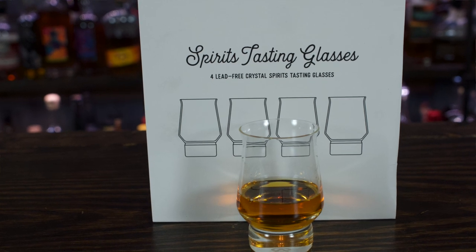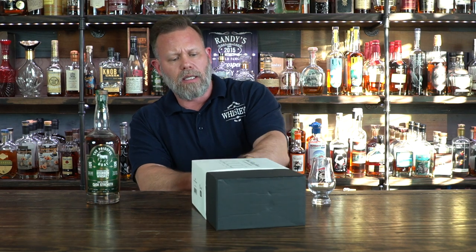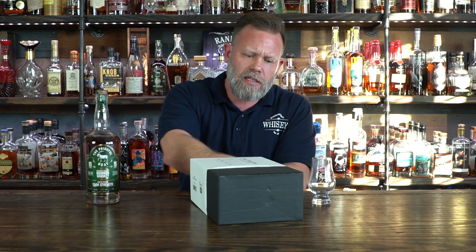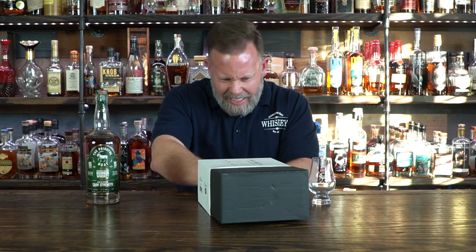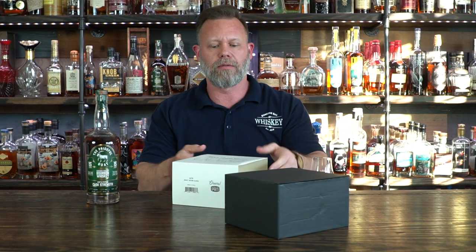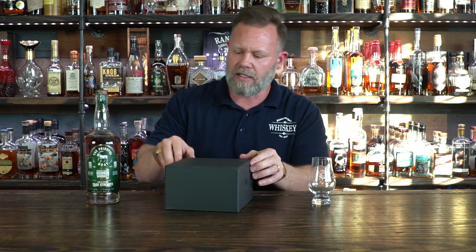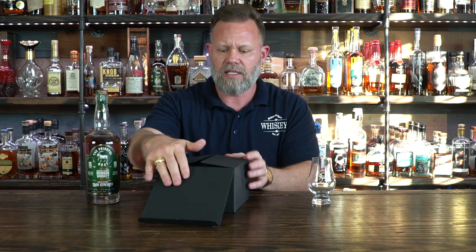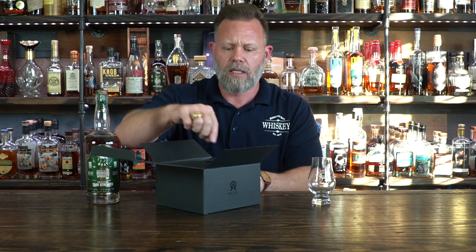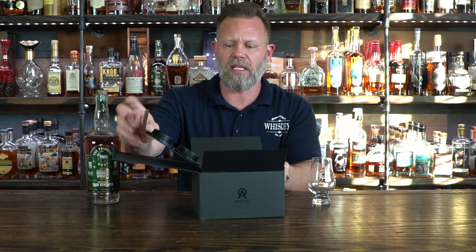So they sent me this set of four, and their packaging is just amazing. It comes in this outer sleeve — it's so tight I can barely get it out. Everything, the box, everything's custom-made. Fits in there beautifully, designed with spacers to keep your glasses from clinking together.